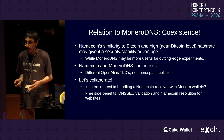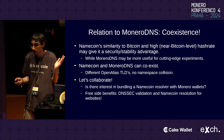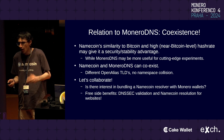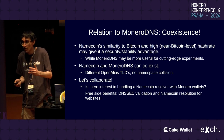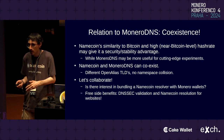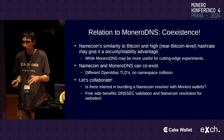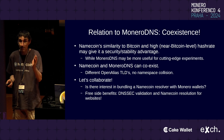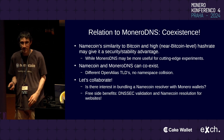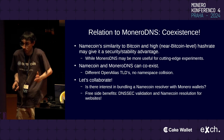It would be interesting to look into bundling a Namecoin resolver with Monero wallets, so you could just download a Monero wallet and automatically get decentralized aliases using Namecoin without installing anything extra. A nice side benefit would be getting DNSSEC validation and Namecoin resolution for other applications on your system — like web browsers — even though browser vendors don't provide that by default.